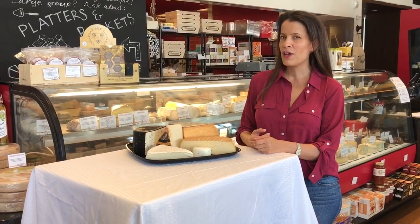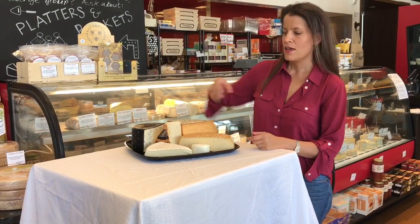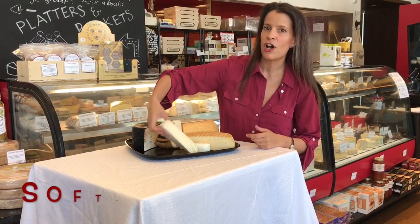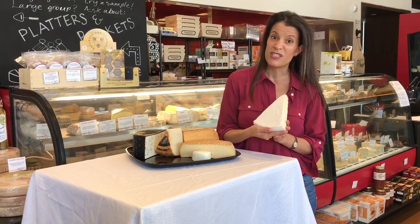Hello, I'm Jill Erber, cheese lady of Cheeseteak. We are moving on through our tour of the six styles of cheeses here at Cheeseteak. Number two is our soft ripened variety. This is one of my favorite styles, and it's one of everyone's favorite styles.